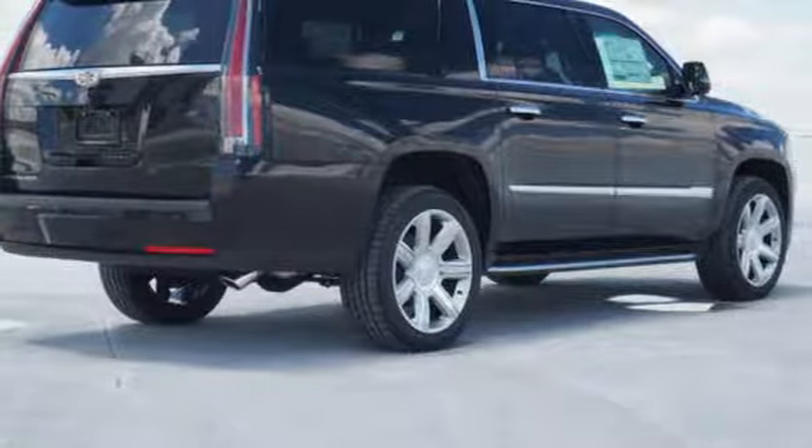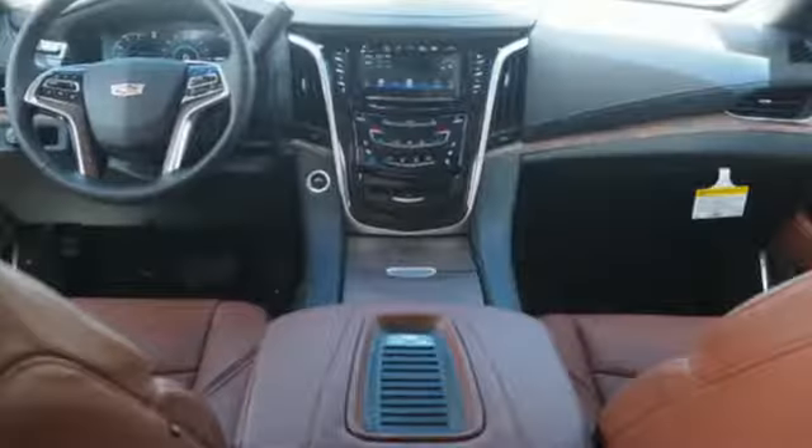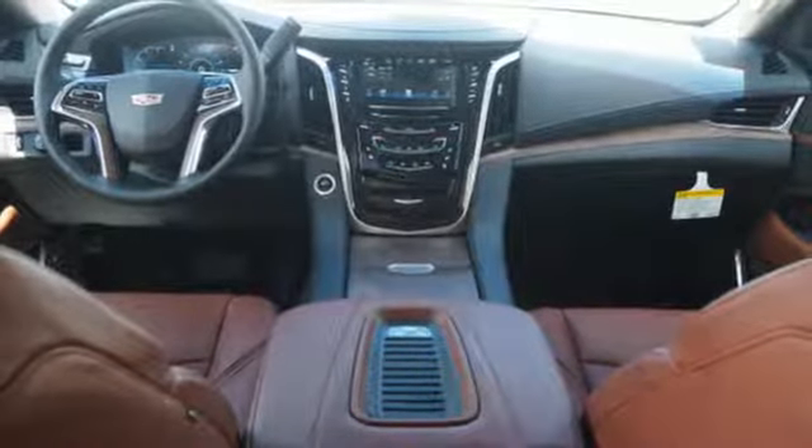V8 engine, hands-free liftgate, magnetic fluid-filled shocks, and heated and ventilated leather bucket seats.